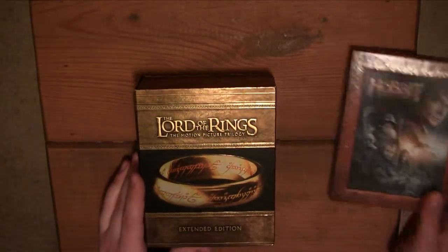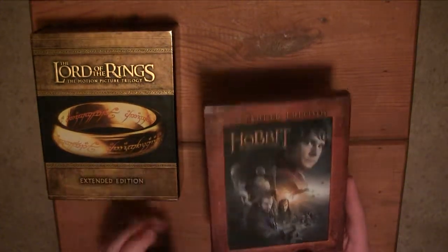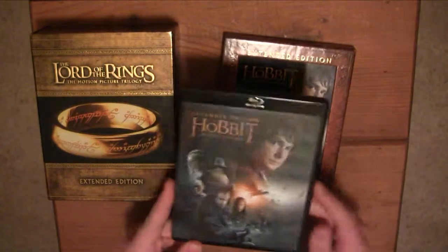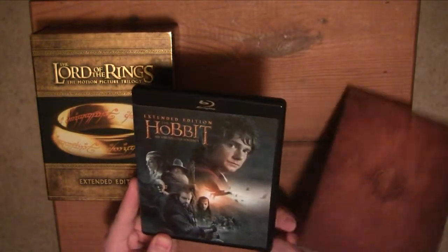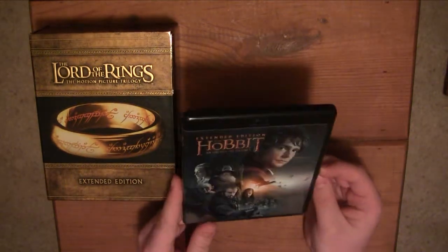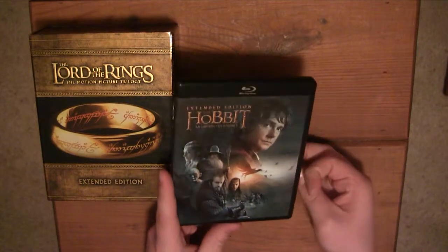Alright, so let's start off. I'm going to start off with The Hobbit just because it's a little more underwhelming than, of course, a three-film box set. So in The Hobbit, you've got the slipcover. It's very nice — I just dropped that right there. It's a nice thick cardboard; it doesn't feel flimsy, unless you count me dropping it on the floor like that.